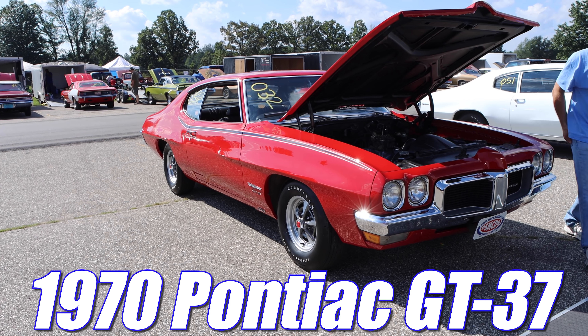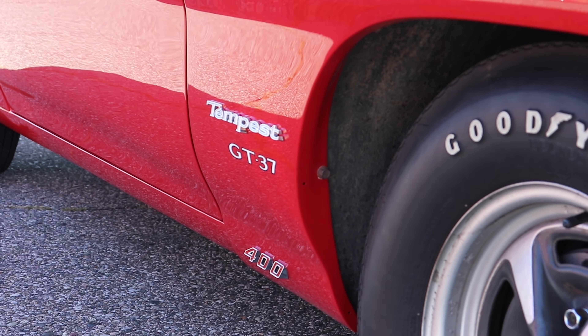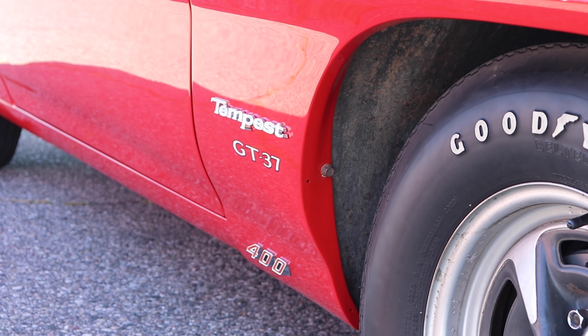1970 Pontiac GT37. Is that a GTO? No, it's a GT37. It was cheaper, it was lighter, and most importantly, it came with all the GTO goodies.